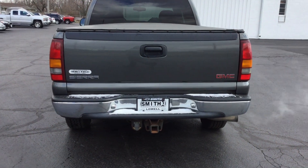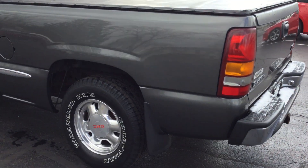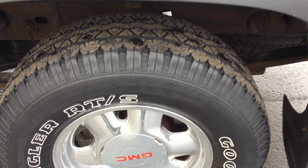It has a Vortec 5.3 liter engine and a four-speed automatic with overdrive. The tires do have a lot of tread left on them.